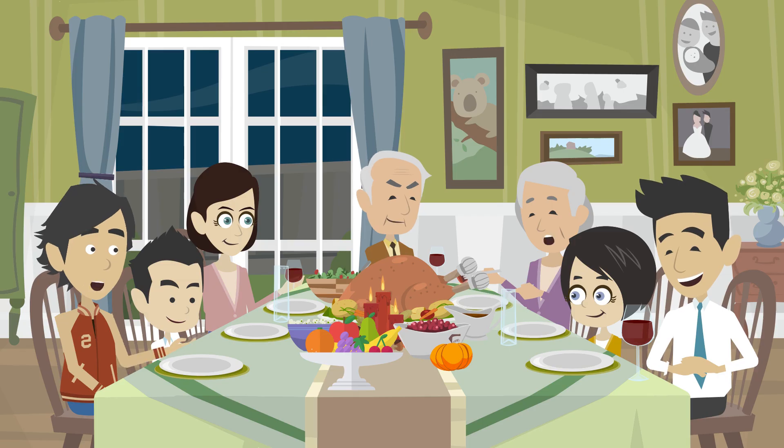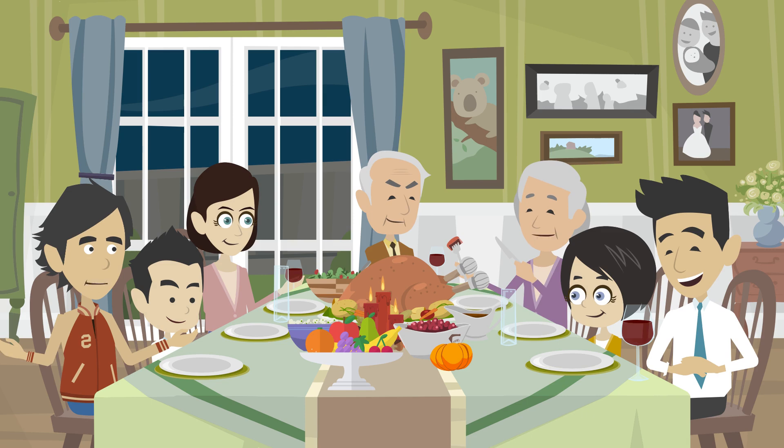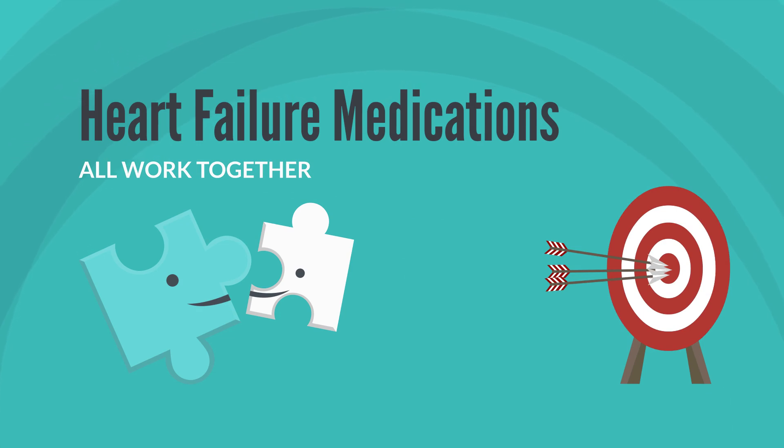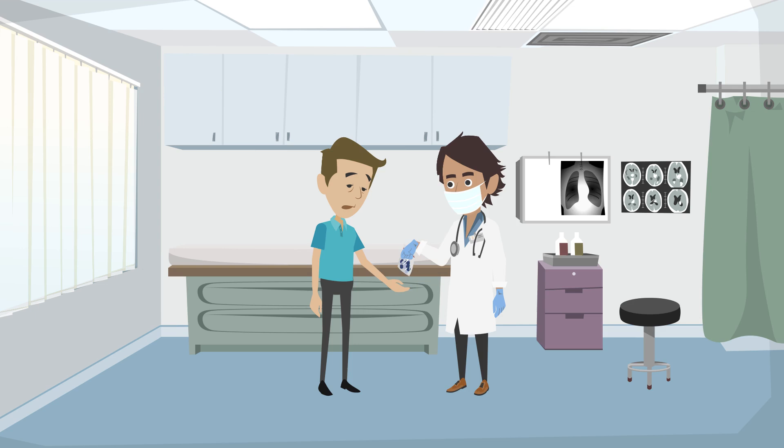Studies have shown ACE inhibitors and ARBs help patients with heart failure live longer and feel better. ACE inhibitors and ARBs work together with other heart failure medications, like beta blockers, to reach your goal therapy. For the full benefit of these medications, your clinician will increase your dose over time to the goal dose that is most likely to help your heart.